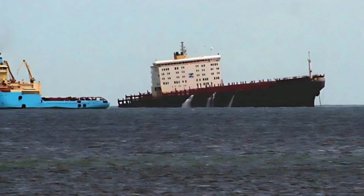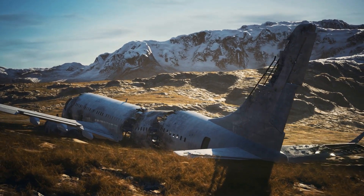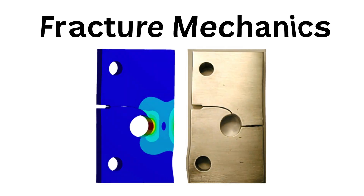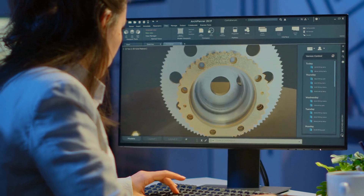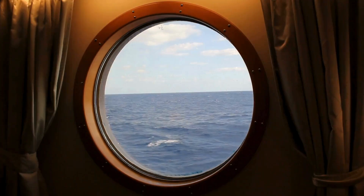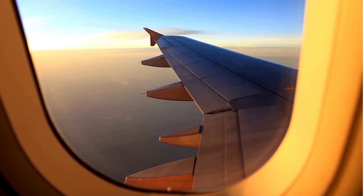This profound lesson, learned through tragic failures of ships at sea and planes in the sky, gave birth to a new field of engineering called fracture mechanics, fundamentally changing how we design safer structures. Because of this fundamental reason, ships and aircraft feature circular or rounded windows.